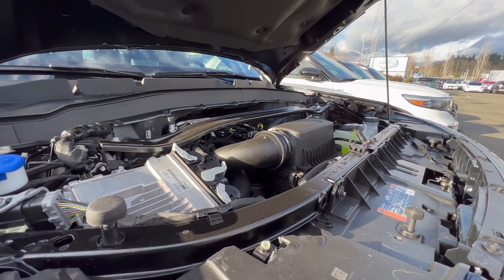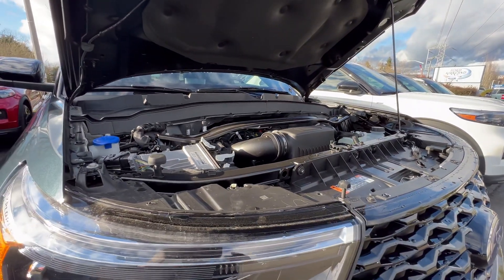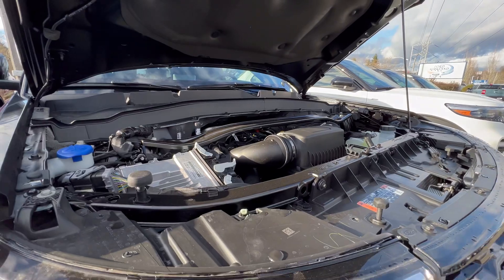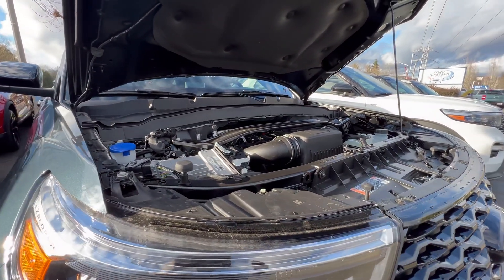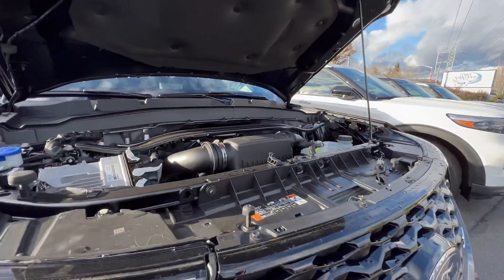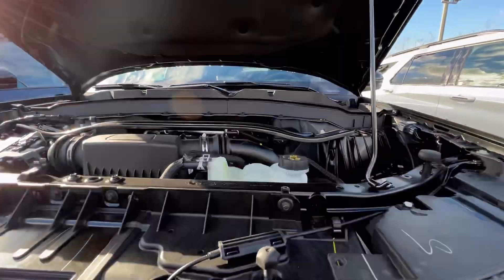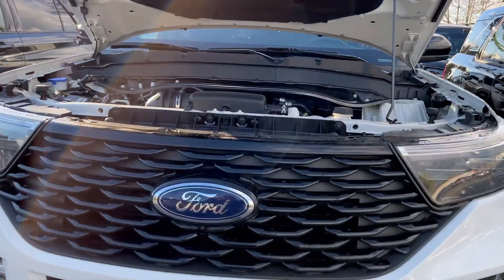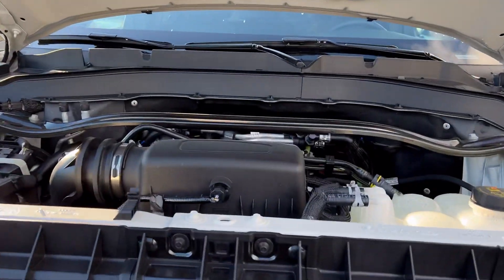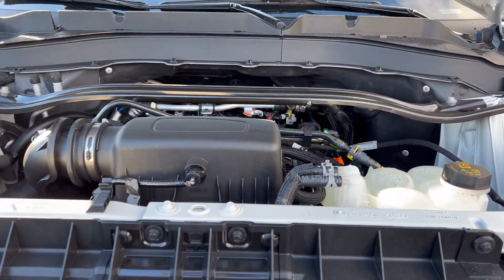For the engine, this ST is powered by a 3.0-liter twin-turbocharged V6 engine paired with a 10-speed automatic transmission. That engine produces 400 horsepower and 415 pound-feet of torque, can tow up to 5,600 pounds, and you get a payload of 1,459 pounds.